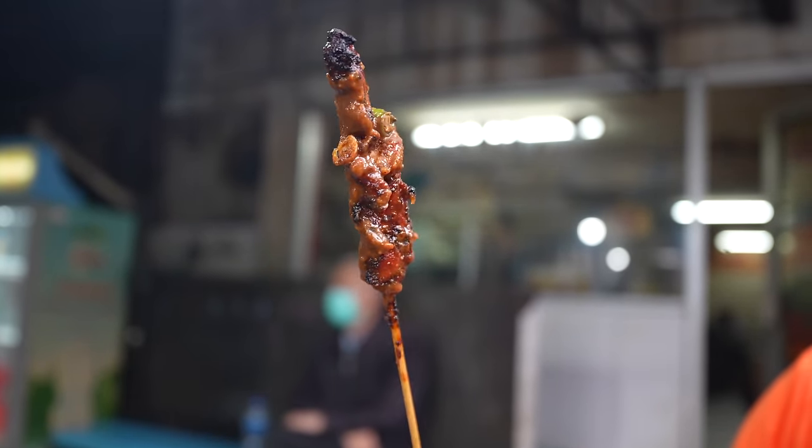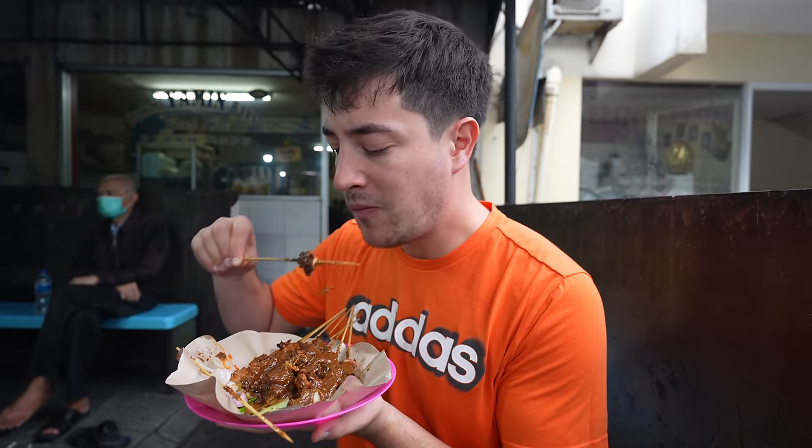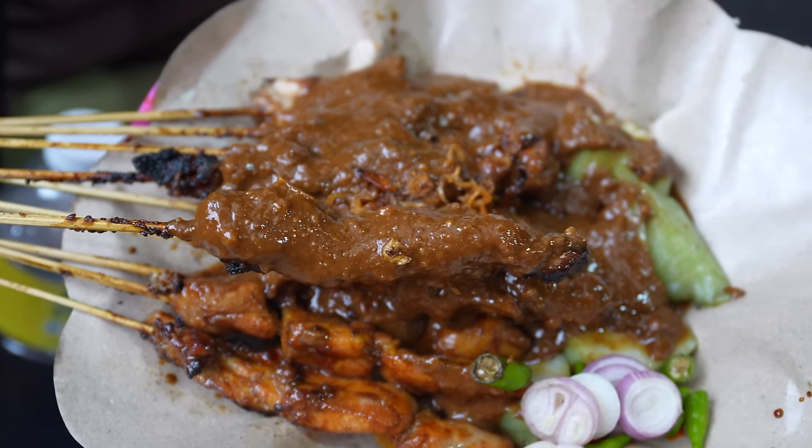Look how beautiful that is. Ugly delicious. Normally people say it's worth the wait — but at this famous place, I'm going to say it's worth the smoke.